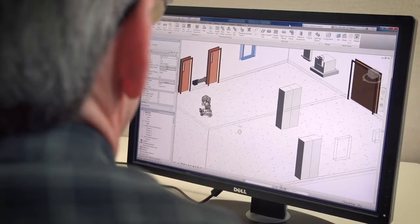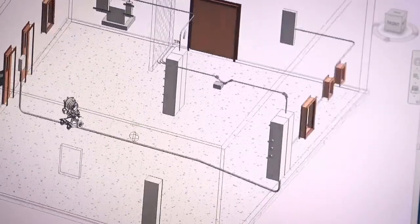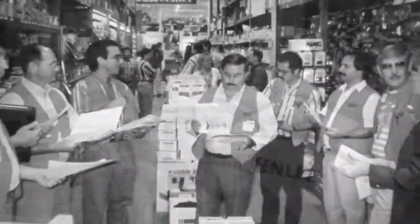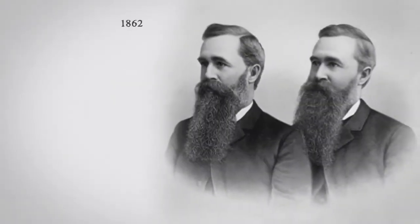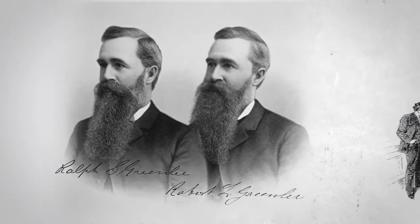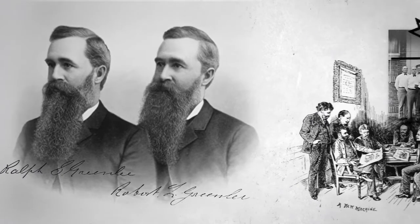As the trade evolves, Greenlee is evolving too, offering a complete set of tools for every need. In fact, we've been changing with customers since the beginning. In 1862, twin brothers Ralph and Robert Greenlee set out to become world-class producers of fabricating tools and machines.